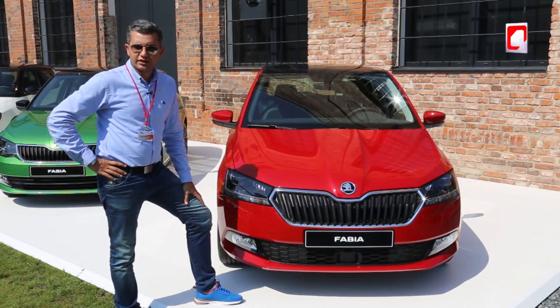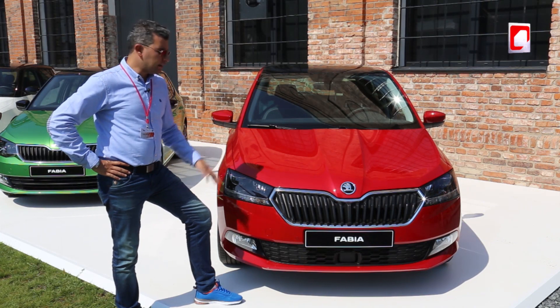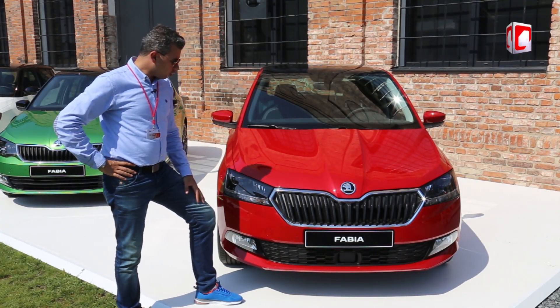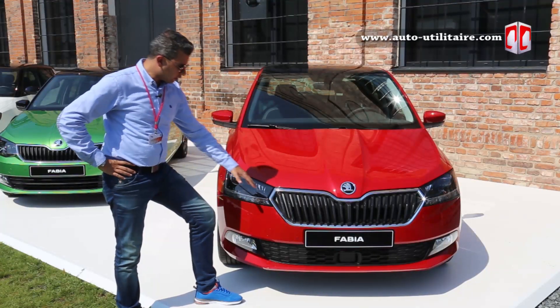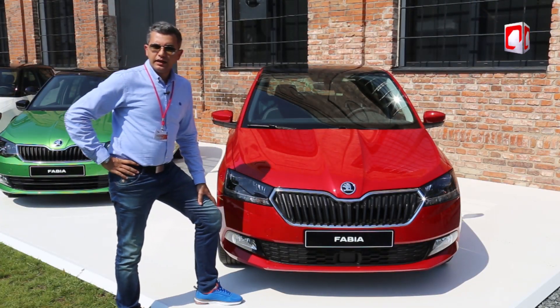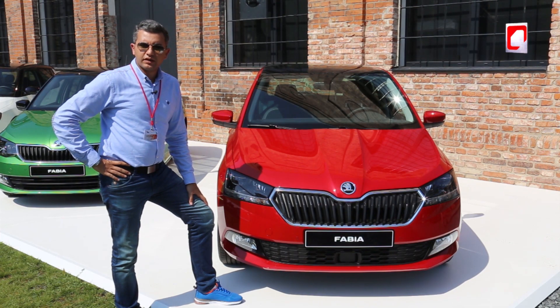Sur ce facelift de la troisième génération, on ne note pas beaucoup de changements sur l'aspect design et esthétique. Elle a gagné en revanche 3 mm de longueur. On trouve un nouveau bloc optique redessiné et une nouvelle calandre qui déborde sur ce bloc optique. Les grandes nouveautés, ce sont les nouveaux équipements qu'on va découvrir à travers ces interviews.